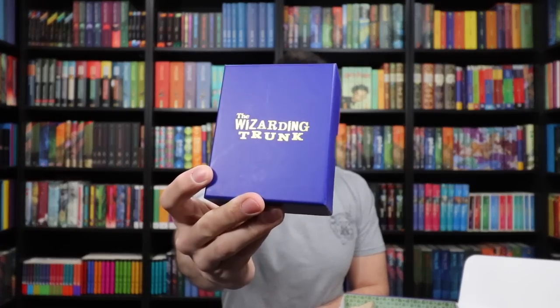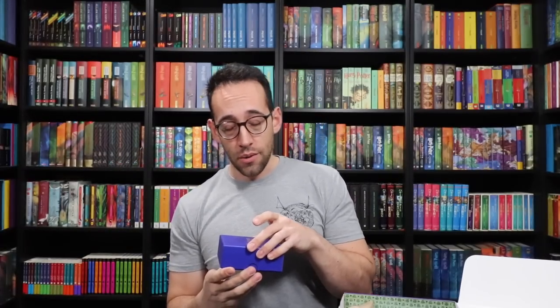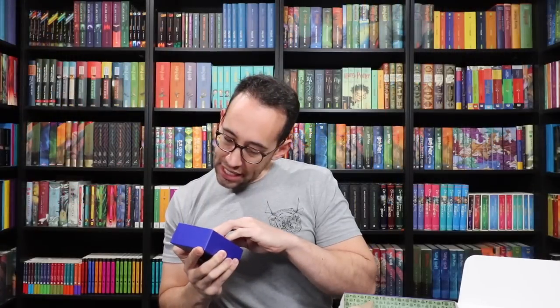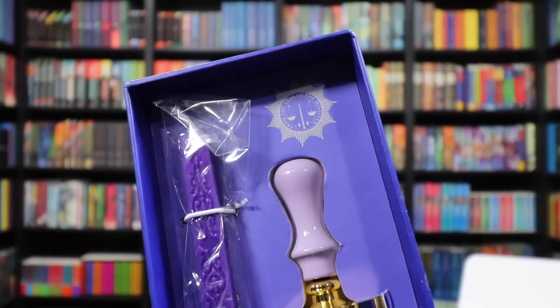This is the box that has my eye — we've never seen a box like this from the Wizarding Trunk. It's a blue box stamped in gold foil that says the Wizarding Trunk. It's a wax seal. We have some wax as well as the wax seal stamp, and it says from the desk of the Minister. So this is an official Minister for Magic wax seal stamp. Very fun product. And when stamped, that at the top is what you're going to see. Great box — love that box.